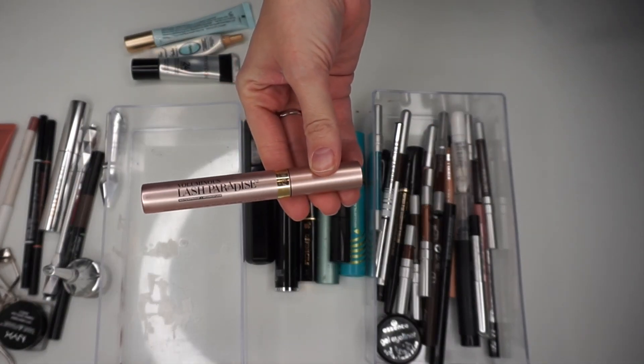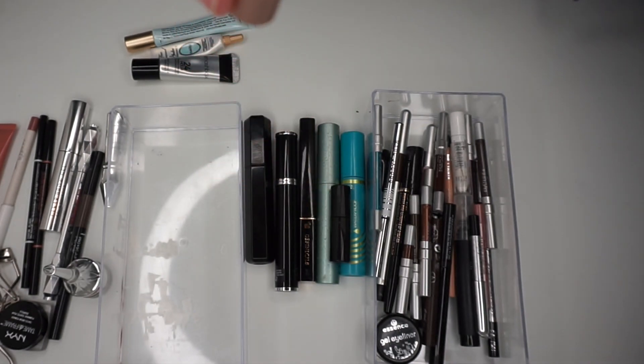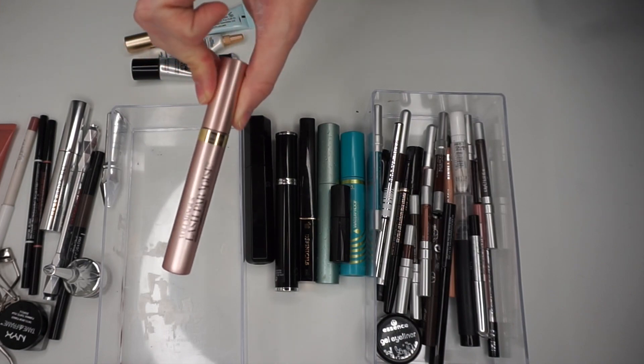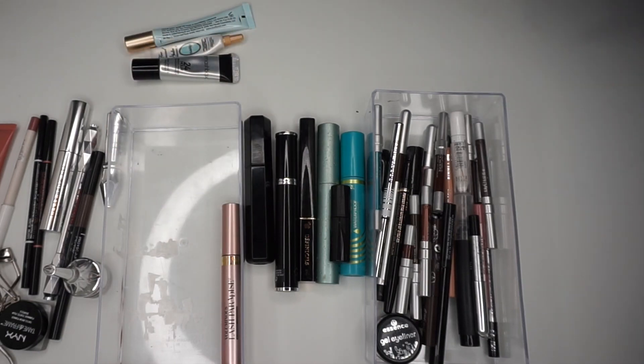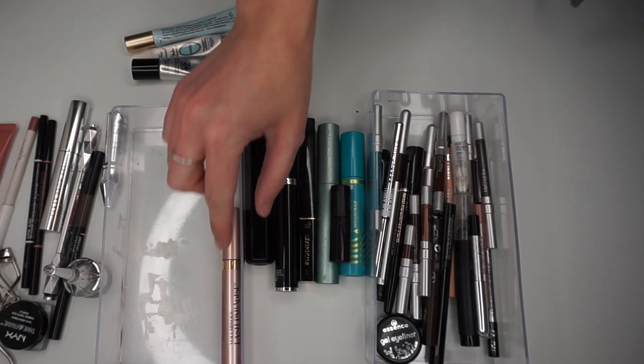L'Oreal Voluminous Lash Paradise, and this is waterproof in Blackest Black — I really love this. It's very new and I've been really happy whenever I use it. I like to use waterproof most of the time because I get allergies this time of year and my eyelashes tend to droop down into my eyes with watery eyes unless I use waterproof.